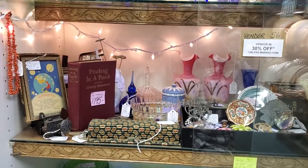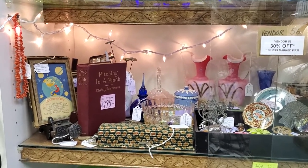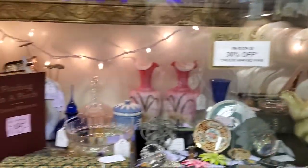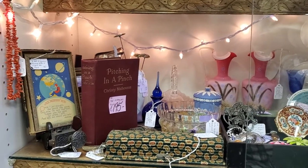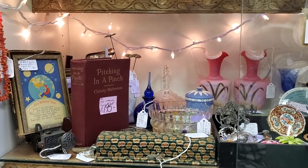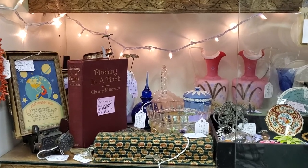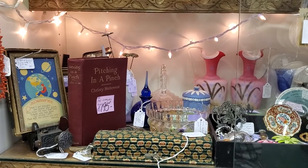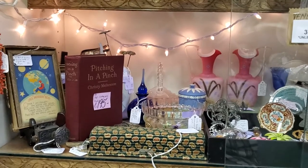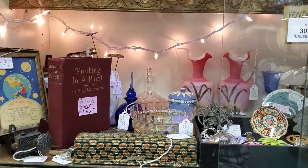Good evening and welcome to Gray Barn Antiques in Andover, New Jersey. Tonight we're going to spend some time with our vendor 57, Belmont Farmhouse. She is 30% off unless marked firm. If you see anything in this video that captures your eye and you want more information, please take a screenshot and send that to us via direct message on Instagram at gray_barn or Gray Barn Antiques on Facebook. You can also send an email at graybarn@graybarnantiques.com. Our phone number is 973-786-5555.